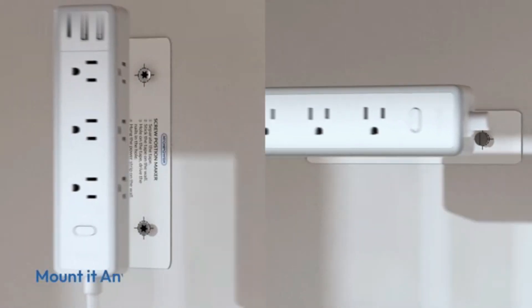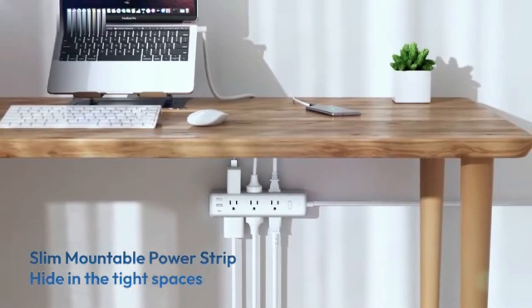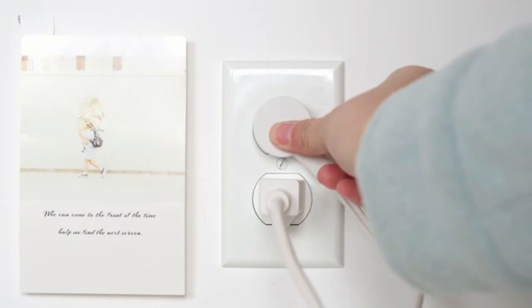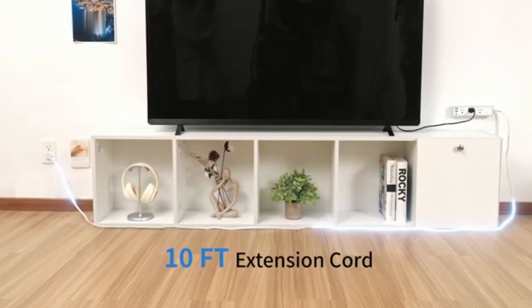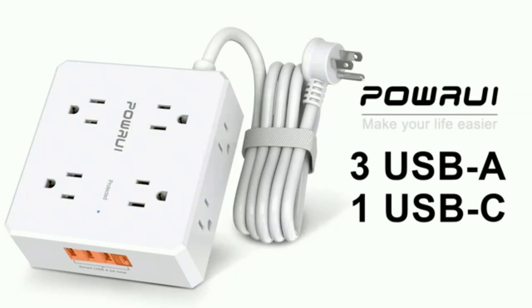The 6-foot cord provides flexibility in placement, making it ideal for home offices, entertainment centers, or workspaces. Its overload protection ensures safe use, and the heavy-duty design guarantees durability. The sleek, space-saving design keeps your area organized and clutter-free while powering all your essential devices.